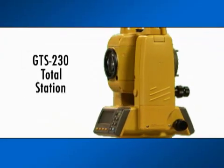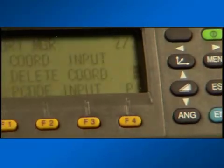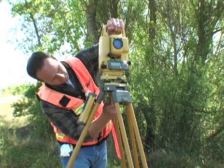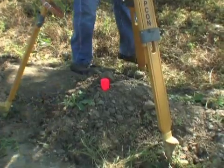Welcome to TopCon's line of precision total stations, the benchmark standard in the surveying field for decades. We know that your instrument purchase is one of the most important investments your company will make. When you choose TopCon, you not only get a reliable, cutting-edge instrument, but you are also backed by over 70 years of precision instrument experience.